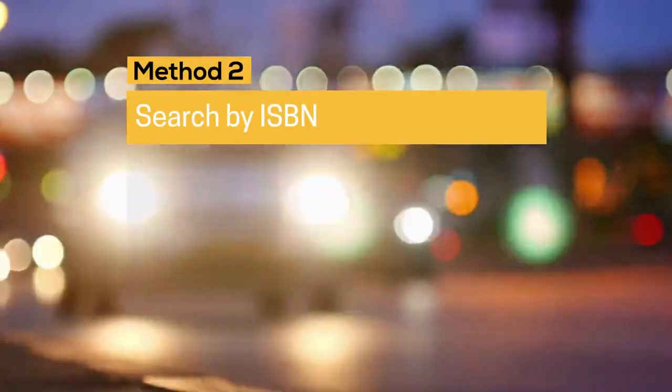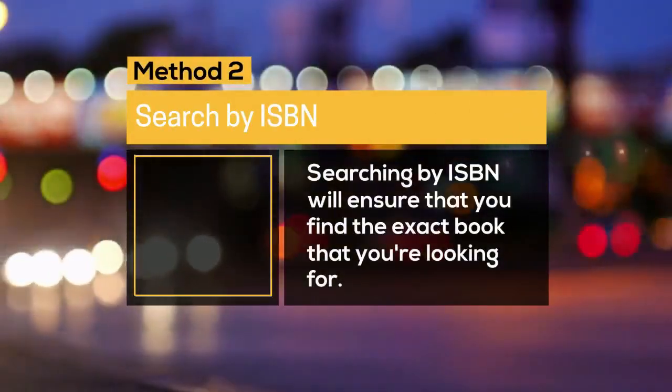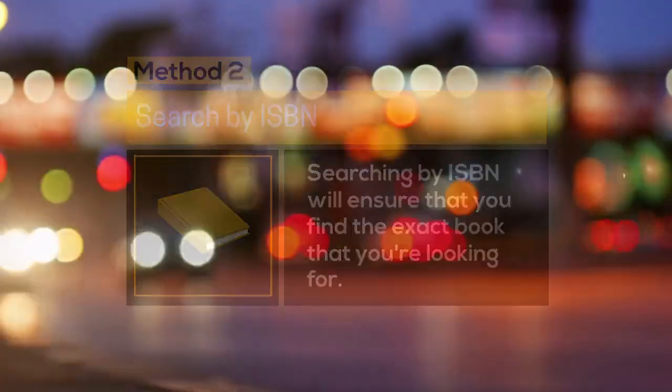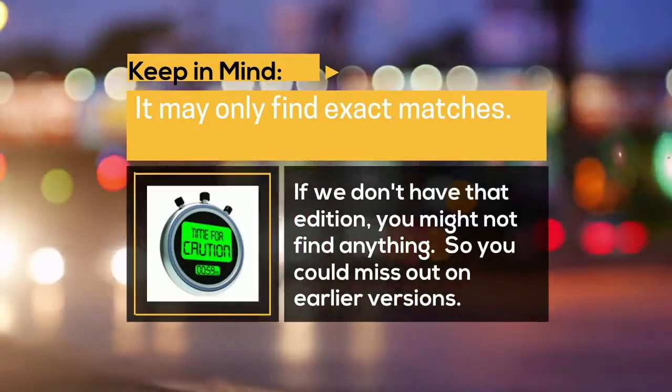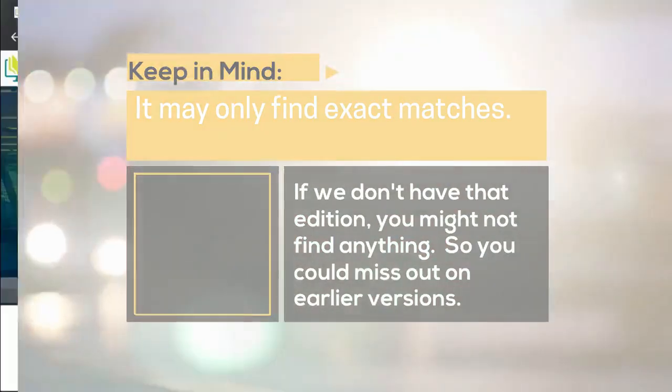Method 2: Search by ISBN. Searching by ISBN will ensure that you find the exact book that you're looking for. Keep in mind, it may only find exact matches. If we don't have that edition, you might not find anything, so you could miss out on earlier versions.